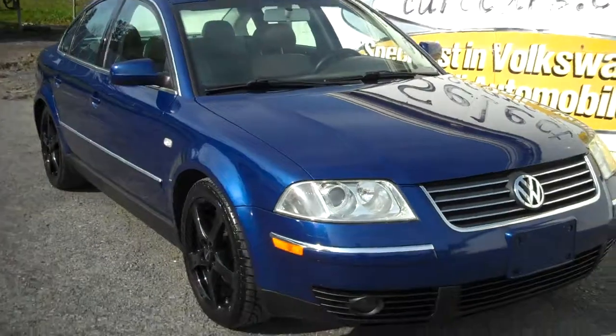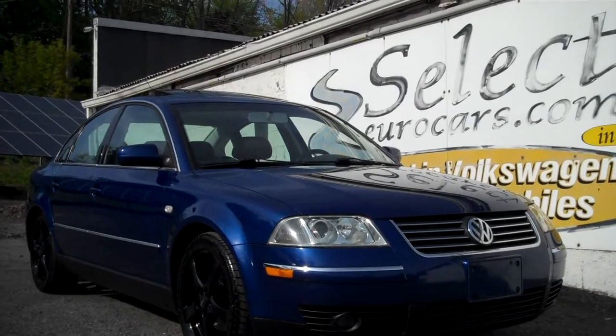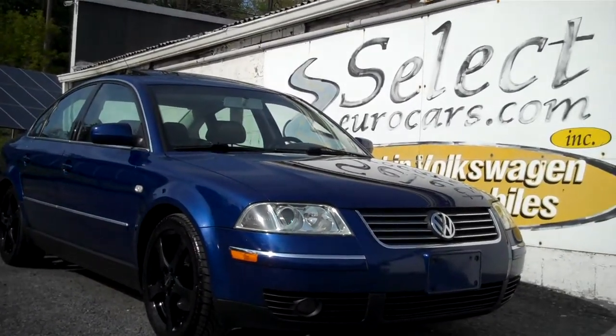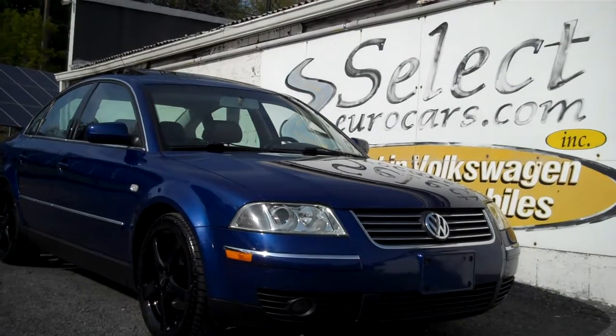Now we do have extended service contracts available. The car's Value Plus can protect your powertrain and other components — you can read about it on our website, SelectYourCars.com. Up to four-year unlimited mileage; priced in the area of $1,500, it makes a whole lot of sense.